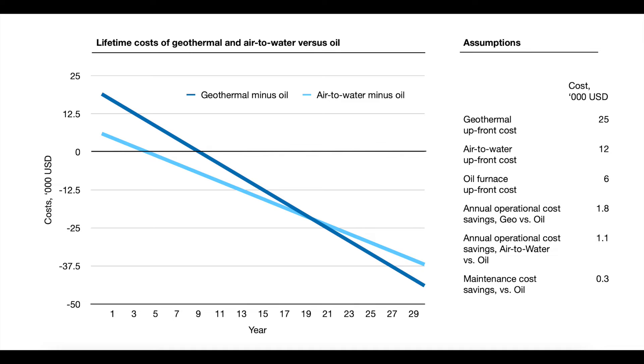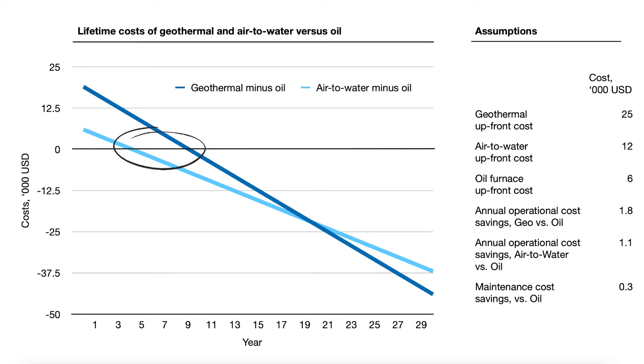Especially geothermal systems hardly need any maintenance. If you think the geothermal upfront cost looks low, keep in mind that the graph shows the upfront cost — in this case $25,000 US dollars — minus the upfront cost of the oil furnace, in this case $6,000 US dollars. If you got a higher quote for geothermal, then it'll take longer to pay down. I recommend getting multiple quotes and asking what can be done on a tight budget. Chances are there is room for negotiation.